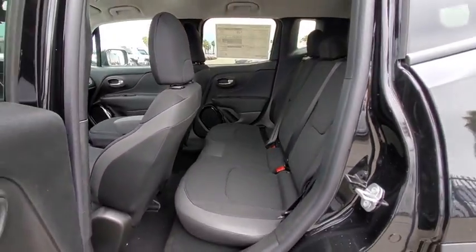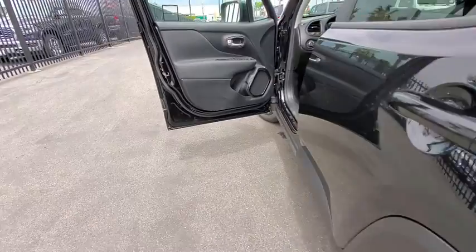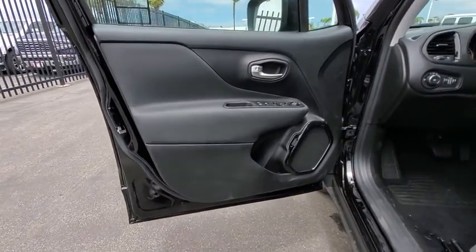Keyless start, floor mats, front wheel drive, AM FM stereo radio, rear defrost, climate control, fog lamps.